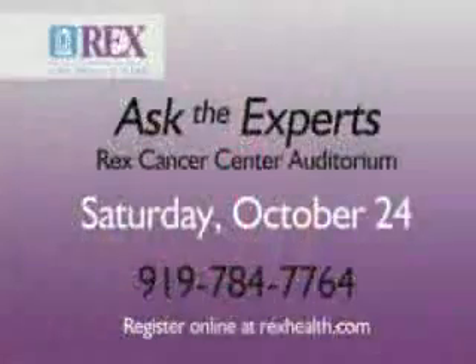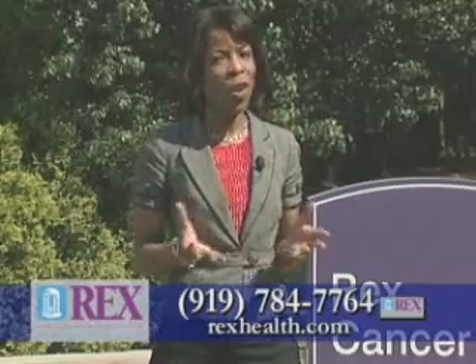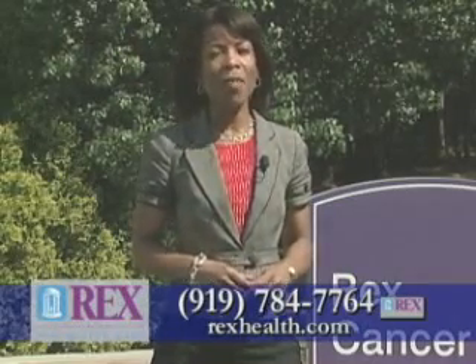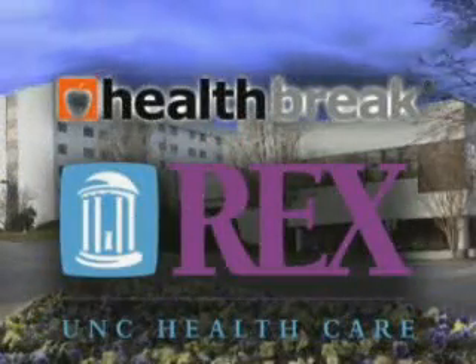The Rex Ask the Expert series continues on Saturday, October 24th, in the Rex Cancer Center auditorium. Rex oncologists and other physicians will answer your questions about breast cancer treatment, prevention, and early detection. You can register online at rexhealth.com or call 919-784-7764. I'm Melody Hunter-Pillion with Health Break, brought to you by Rex Healthcare.